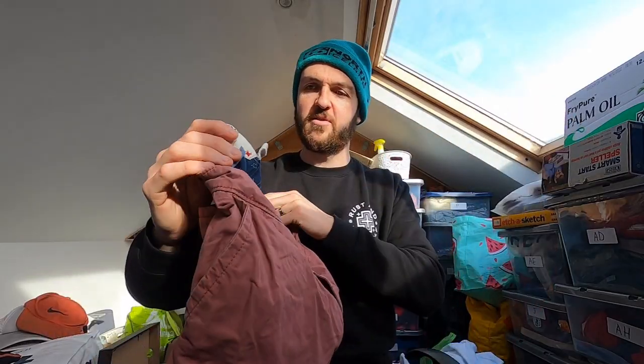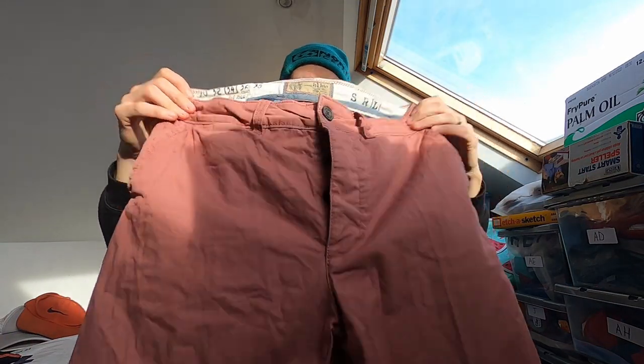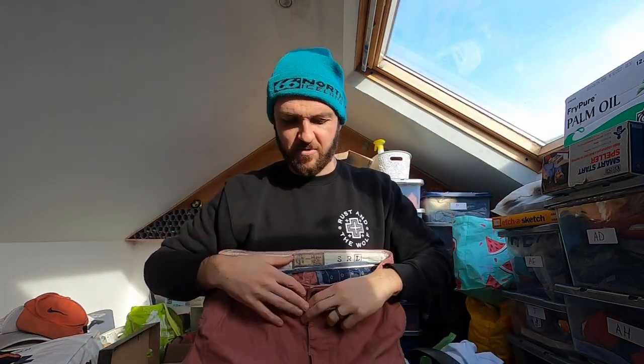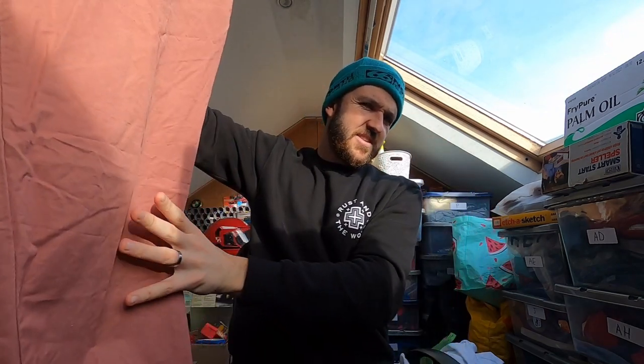These I might keep, but they're not really my colour. Pair of Fat Face chinos — size 34 long, in a salmon pink colour. Two quid, no rips, no stains, all buttons are there. £15 to £17 on those — not amazing money, but two quid, can't complain.